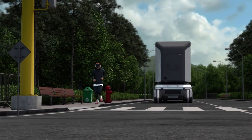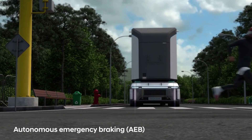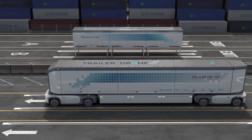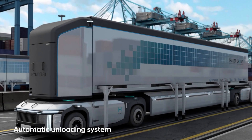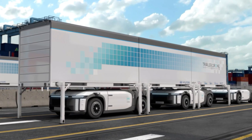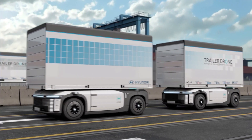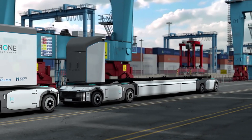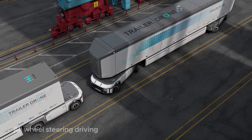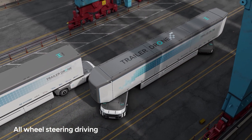Hyundai's innovative concept incorporates multiple safety features, including obstacle detection, emergency stop systems, and real-time monitoring. The Trailer Drone is designed for last-mile delivery, streamlining logistics, and making it an attractive solution for businesses seeking efficient, responsible, and sustainable delivery options. By pioneering autonomous technology and sustainable design, Hyundai is shaping the future of transportation and logistics.